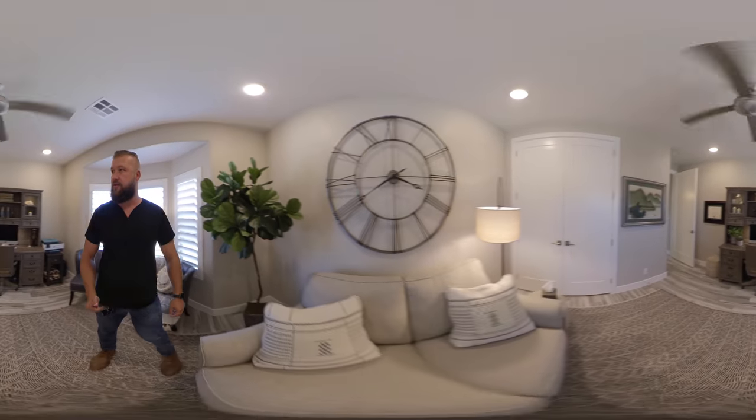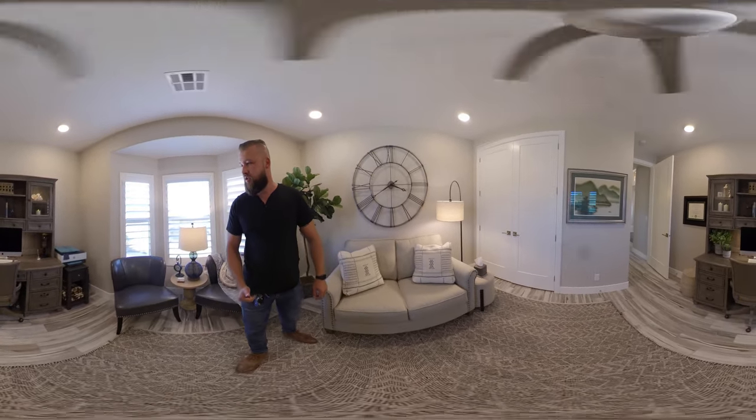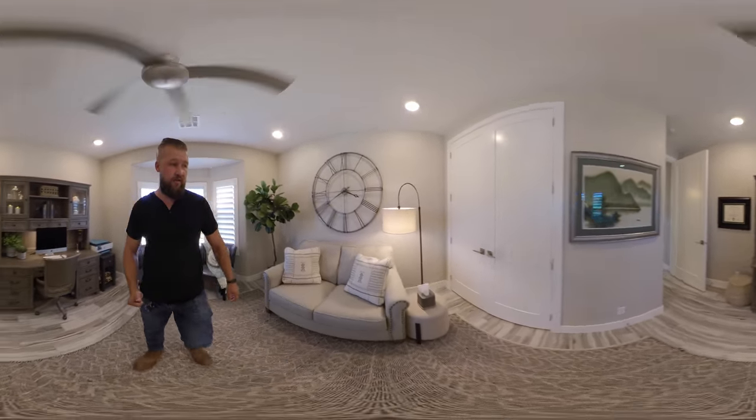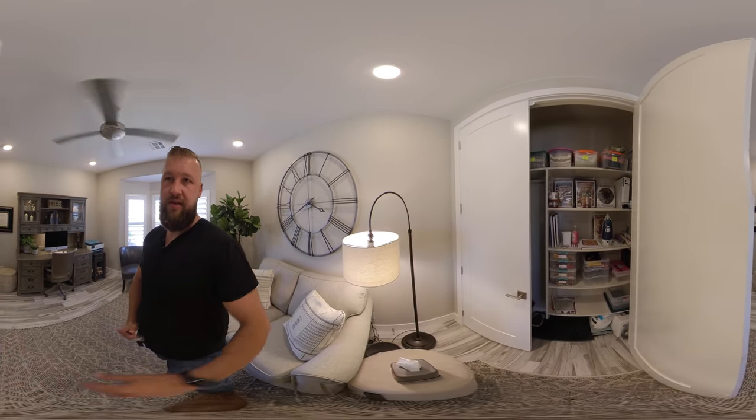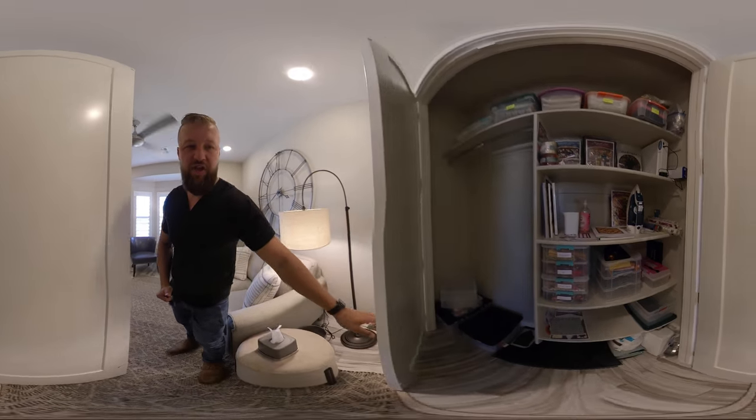It has a really nice layout. And there's a closet — looks like it's just a regular sized closet.